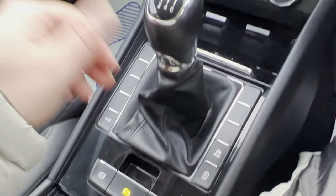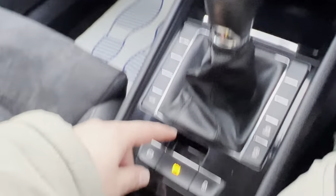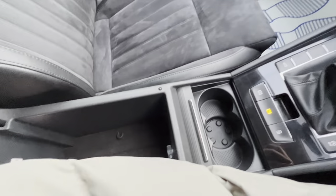A little bit further down, you've got a 6-speed manual gearbox and different driving modes available with this vehicle as well. Just down here you'll find your electronic handbrake, stop/start and central locking buttons. And a little bit further down, you'll find your cupholders and a huge amount of storage here in the armrest as well.